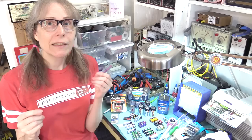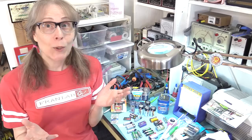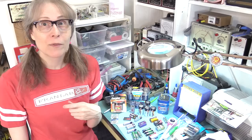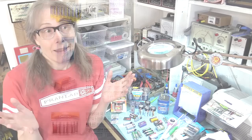So it begs the question: why can't they make an alkaline battery that won't leak? Well, the answer is that they kind of do. Getting into the research and looking for leak-proof alkalines, there are lots of brands of guaranteed leak-proof alkaline batteries that you can buy online.